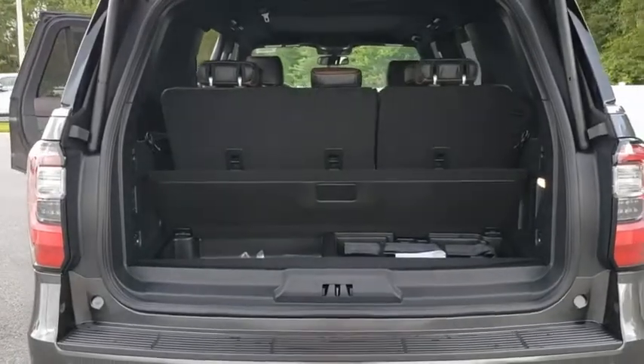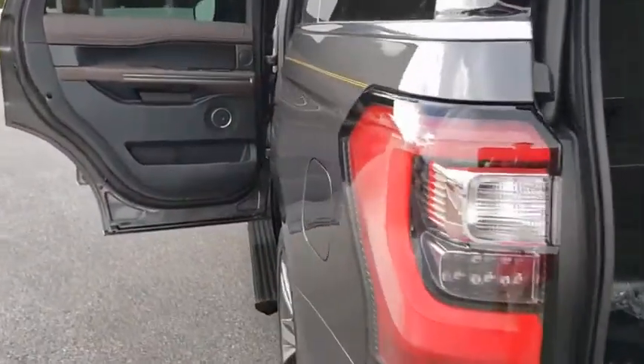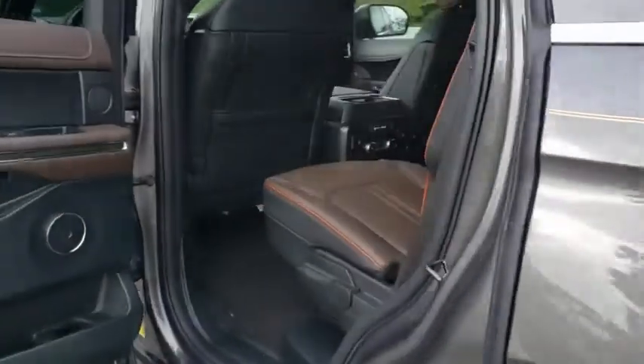Navigation system, Bluetooth, leather-wrapped steering wheel, power steering, adjustable steering wheel, keyless start, four-wheel disc brakes, four-wheel drive.